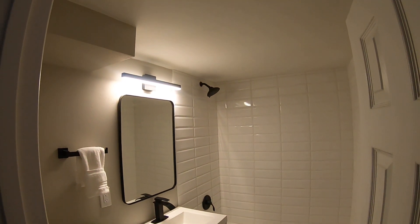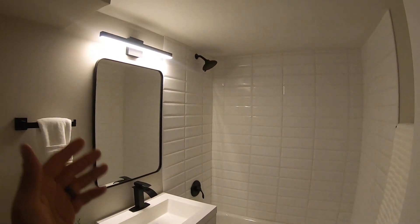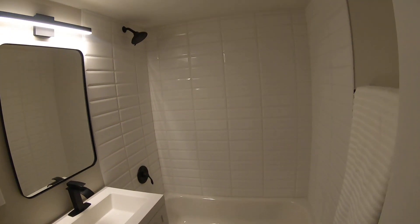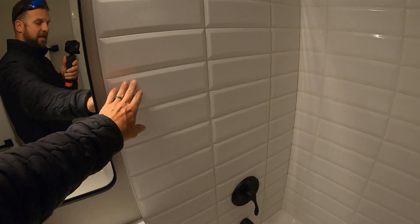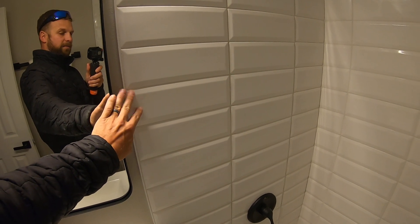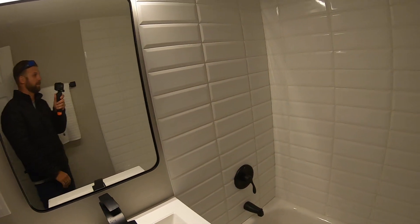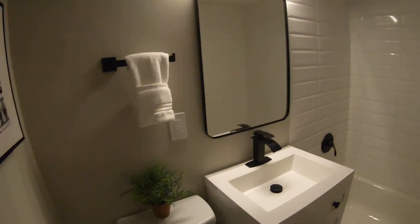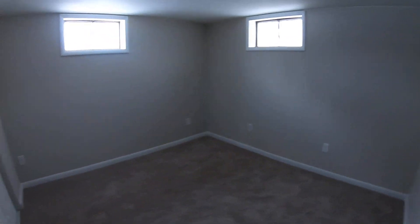Here we have the basement bathroom. It probably looks pretty familiar — same stuff. We get the mirrors, light fixtures, and faucets off Amazon. We get the tile from the same supplier here in town. It's very basic; you can find this in almost any town. It's a 12x4 white beveled porcelain tile with a half-inch beveled edge around the outsides. Just a bathroom like we normally do.